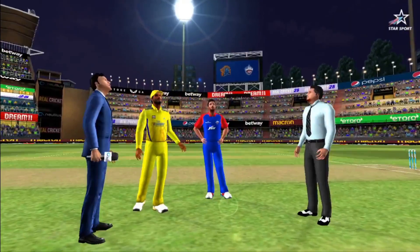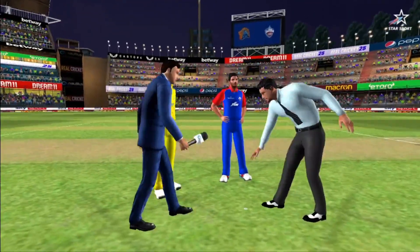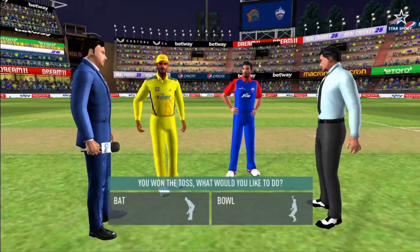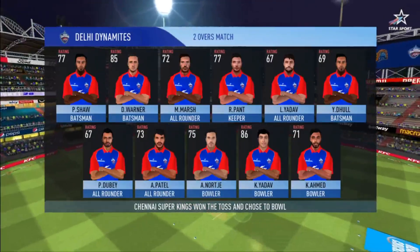We have both the captains in the centre with the microphone. Heads is the call and heads it is. It's a good toss to win. We really need to make most of the conditions now.